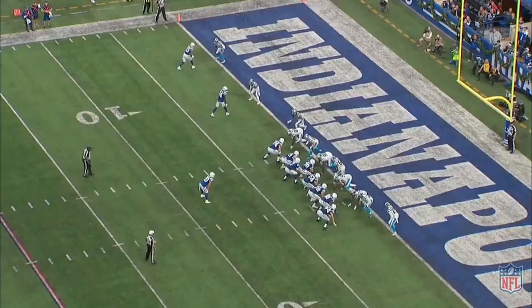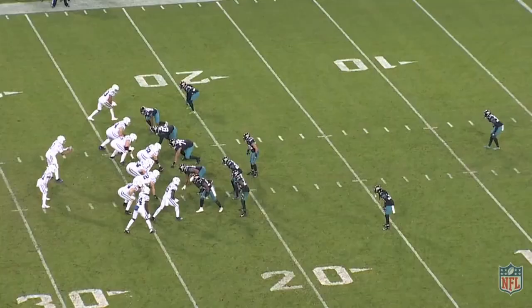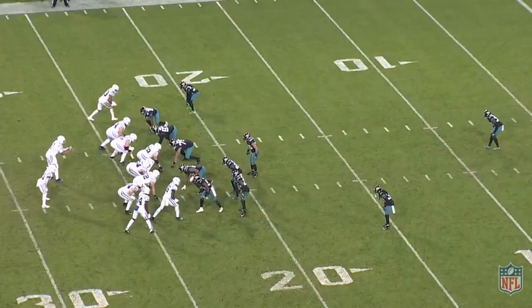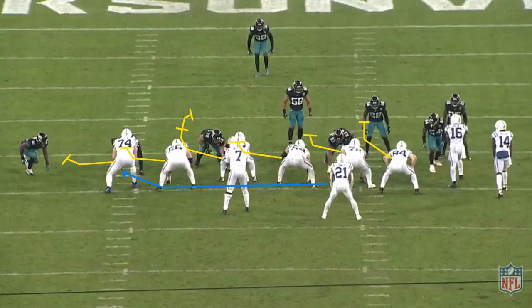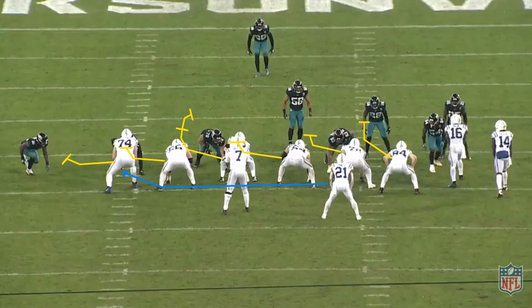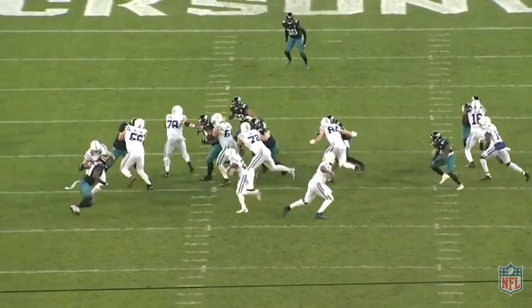You can see the wider aiming point from the running back here and just how athletic and impressive this Colts offensive line is to be able to take these angles to seal defenders. Here the Colts run outside zone weak away from a tight bunch formation with number 84 Jack Doyle and two receivers. This causes some alignment issues for the Jaguars, as they're now strapped to maintain a numbers advantage to either side — six on five to the strong side and three on three to the weak side. Simple math says to run weak, and that's just what the Colts do.